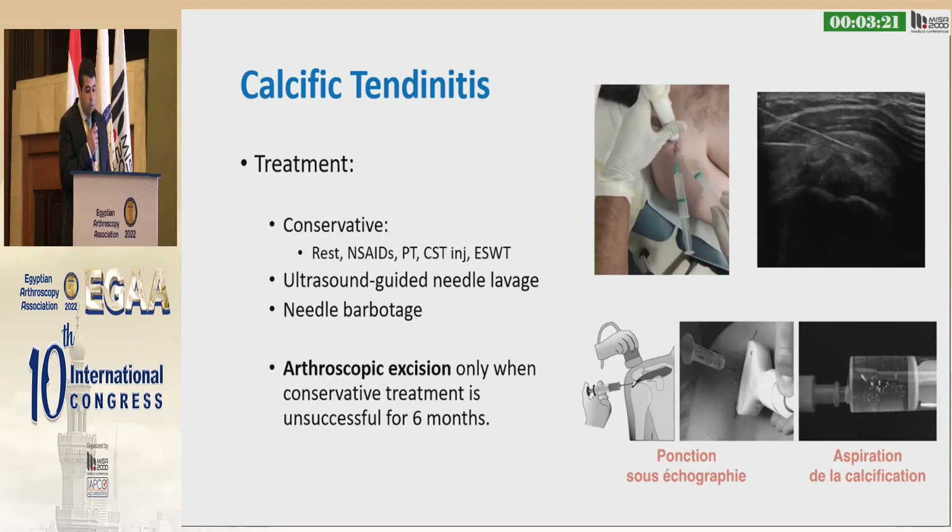90% of cases do well with conservative therapy: rest, non-steroidal anti-inflammatory drugs, physical therapy, corticosteroid injection, shockwave, and needling of the calcific area. Arthroscopic excision is only indicated when conservative treatment is unsuccessful for 6 months.